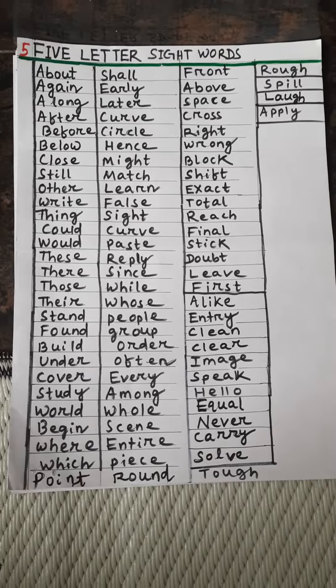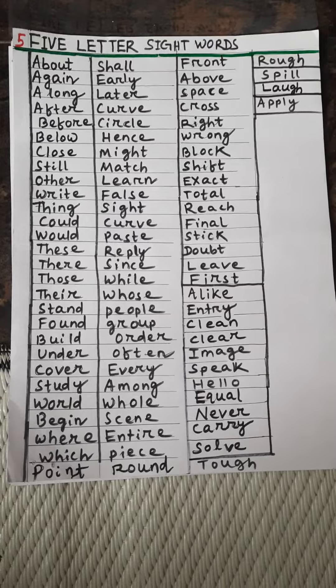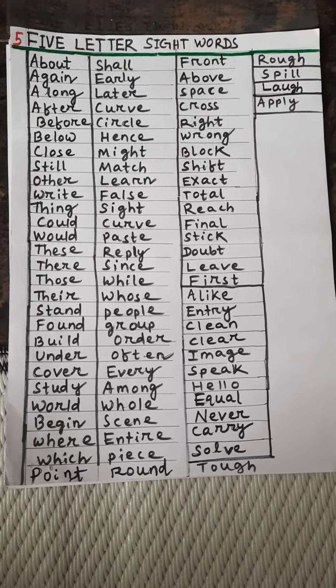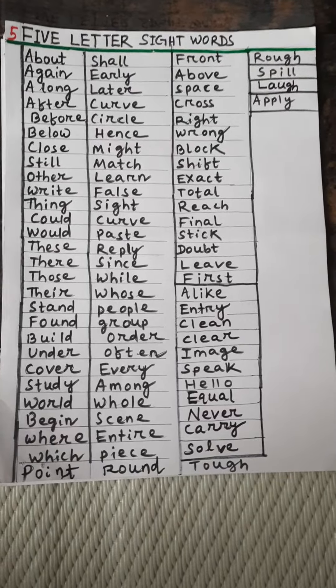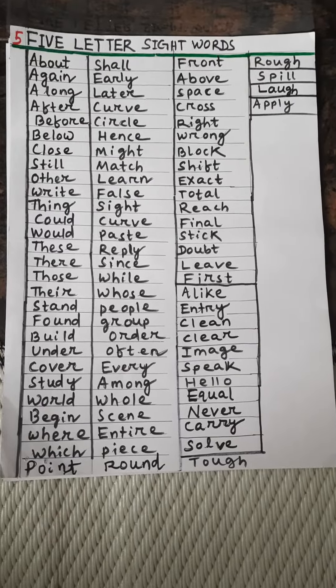False, sight, curve, paste, reply, since, file, which, people, group, order, often, every, among, whole, scene, entire, piece, round, front.